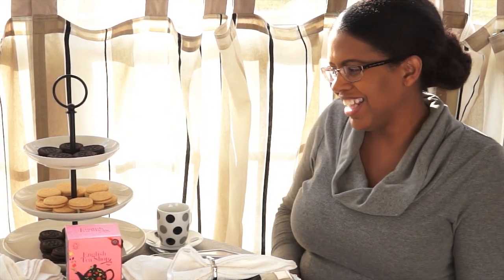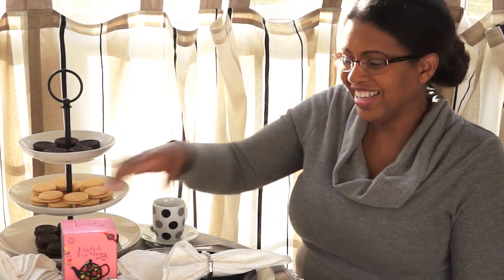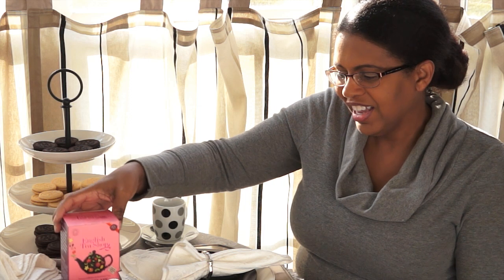I'm going to be enjoying this tea today with some simple sandwich cookies. I hope you guys can find this tea and give it a try. It is really delicious. The name of this is Chocolate Superberry Burst by English Tea Shop. I'd like to thank Christina over at My Kitchen Corner for hosting this wonderful collab. And I'd like to thank each of you for stopping by A Cozy Casita — you're always welcome.